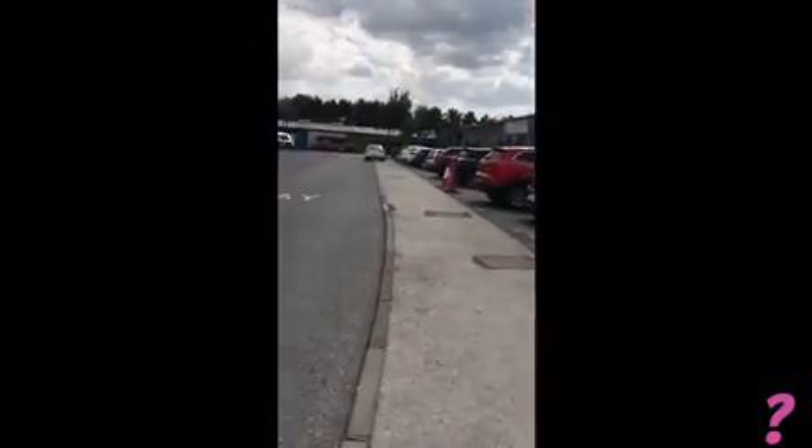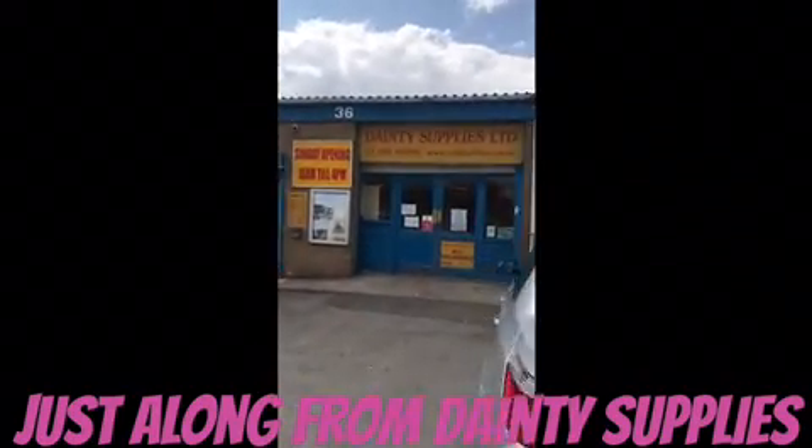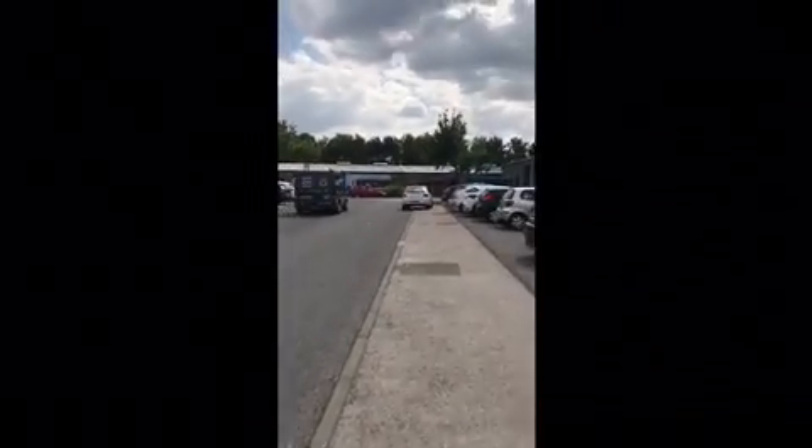I'm going to walk along this road. You may have heard of Dainty Supplies — it's just a short walk from Dainty Supplies, so you're going to go past and walk along this road. There's Designer Cake at the top there. I'm going to walk towards that.